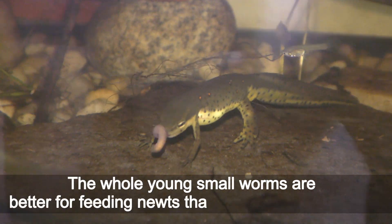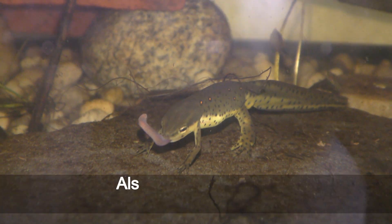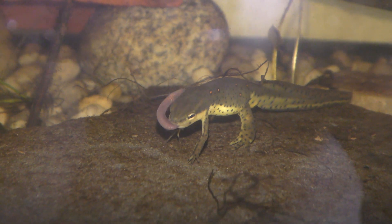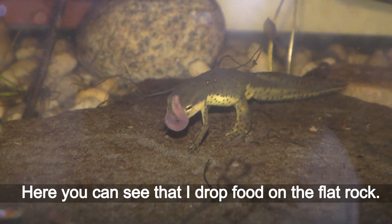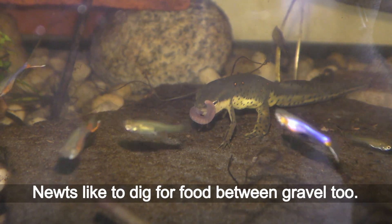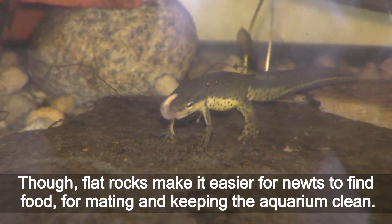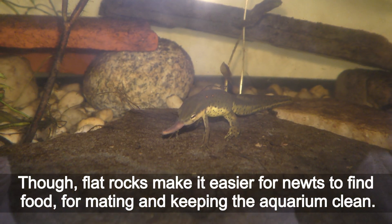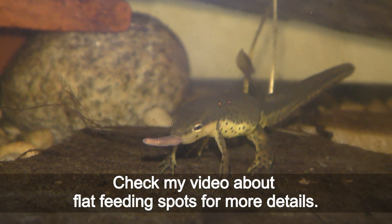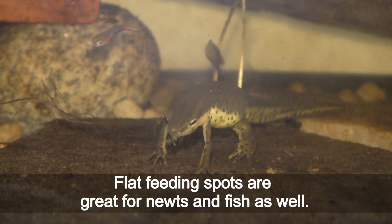Whole young small worms are better for feeding newts than parts of larger worms. I want to stress your attention on the feeding spot — here you can see that I dropped food on a flat rock. Newts like to dig for food between gravel too, though flat rocks make it easier for newts to find food, for mating, and for keeping the aquarium clean. Check my video about flat feeding spots for more details — they are great for newts and fish as well.